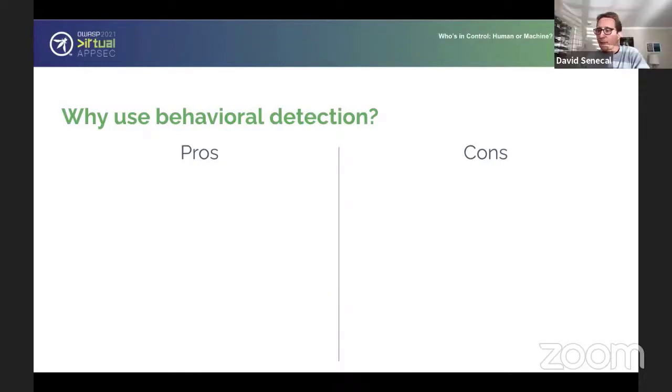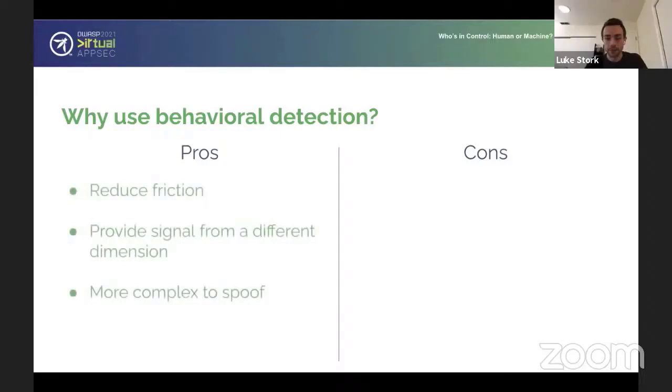Let's talk about the pros and cons of behavioral detection, because it sounds very complicated but also very promising. The main benefit of behavioral biometrics is that they're passive — they happen naturally in the background. It's not a CAPTCHA being imposed on the user. It's not additional friction when a user goes to make a purchase. It really doesn't reduce the user experience at all. That's really the main pro: there's no friction.